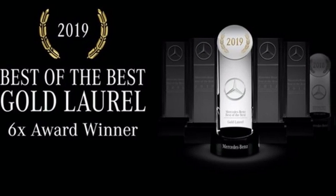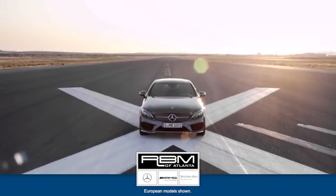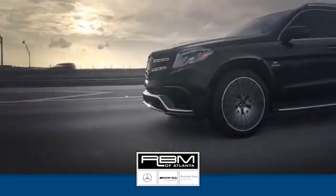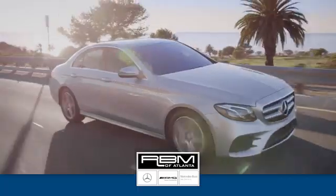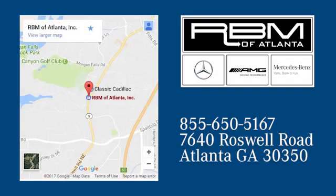Stop in for a test drive and make it yours today. At RBM of Atlanta in Sandy Springs, we have the best selection of new and top-quality pre-owned vehicles to choose from. We are conveniently located at 7640 Roswell Road in Atlanta.